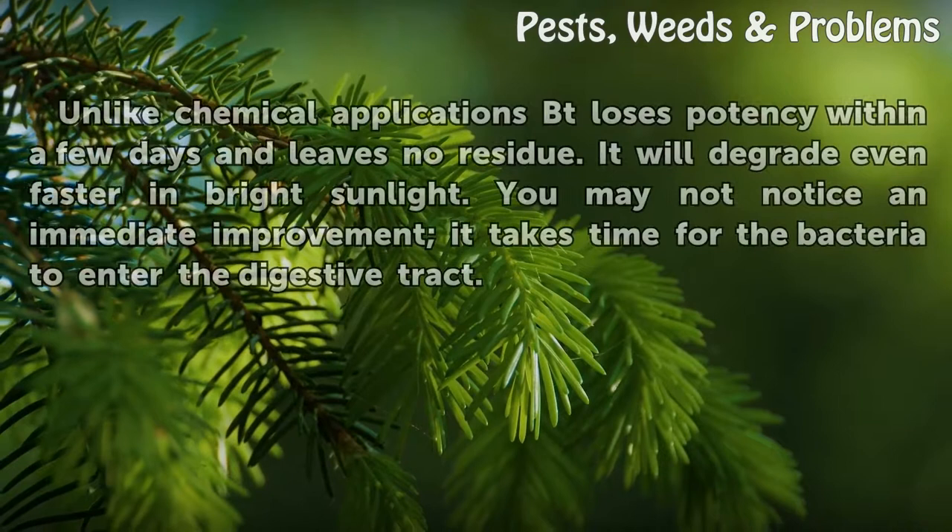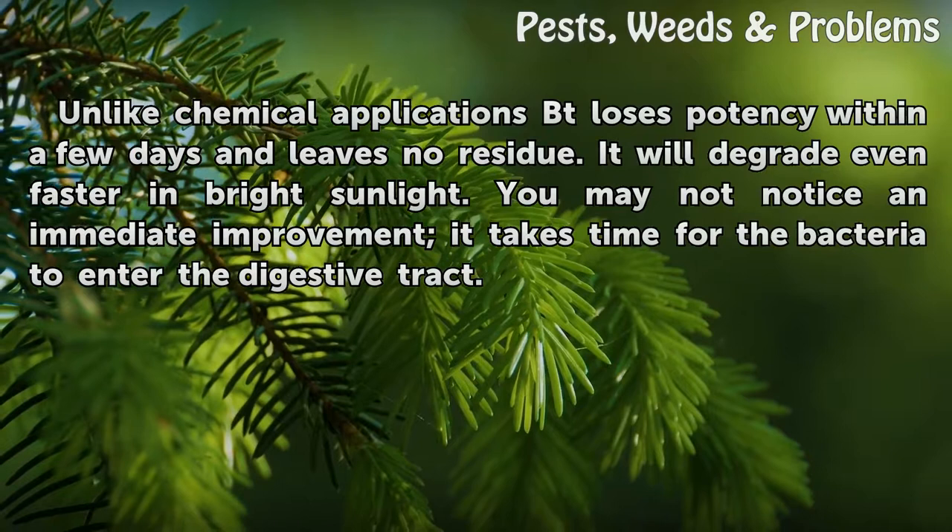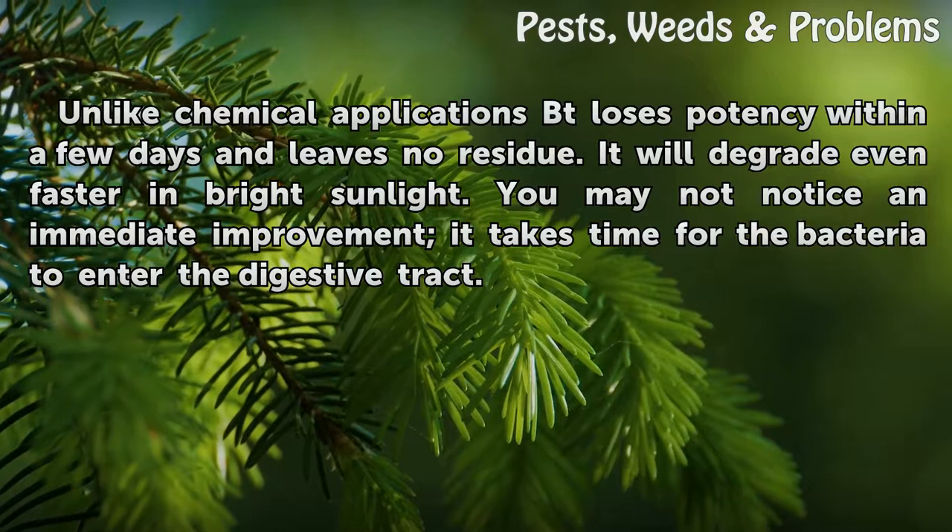Unlike chemical applications, Bt loses potency within a few days and leaves no residue. It will degrade even faster in bright sunlight. You may not notice an immediate improvement — it takes time for the bacteria to enter the digestive tract.